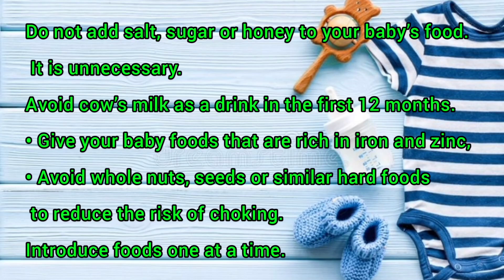Avoid cow's milk as a drink in the first 12 months. Give your baby foods that are rich in iron and zinc. Avoid whole nuts, seeds or similar hard foods to reduce the risk of choking. Introduce foods one at a time.